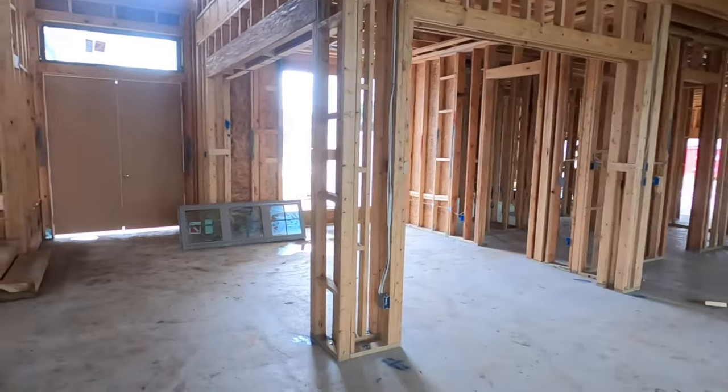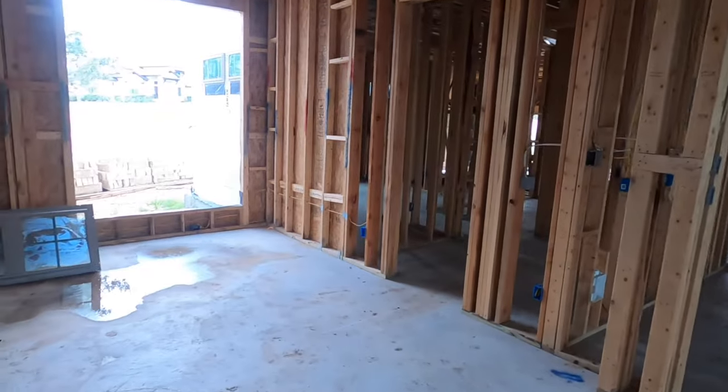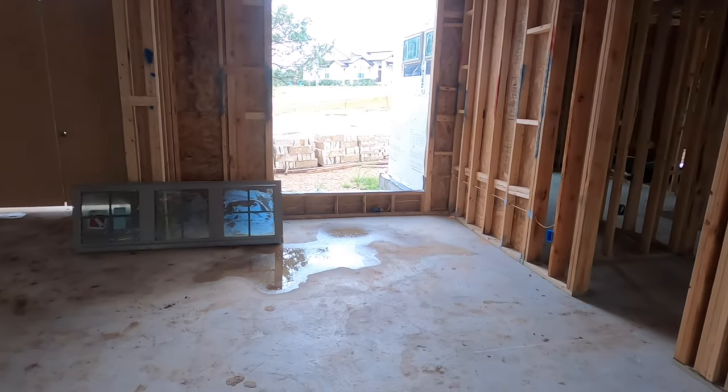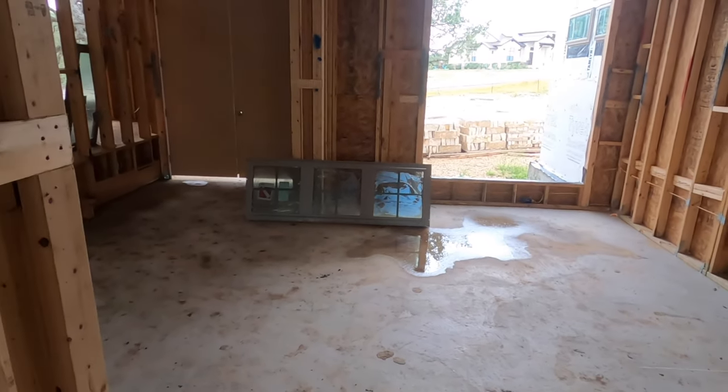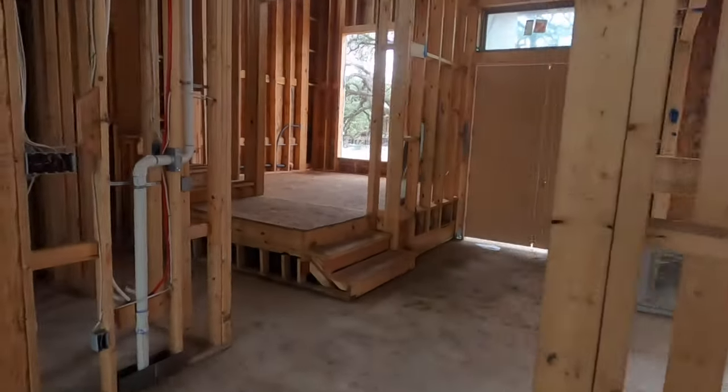This area right up front looks to be a good breakfast nook area. I'm wondering if this is the formal dining room — this probably is going to be a formal dining room right up front. Let's head upstairs.